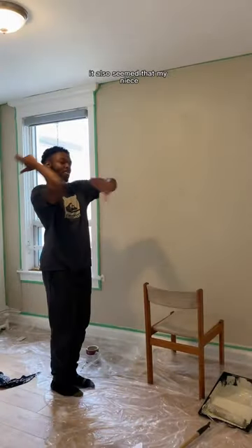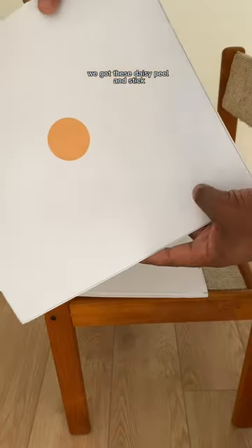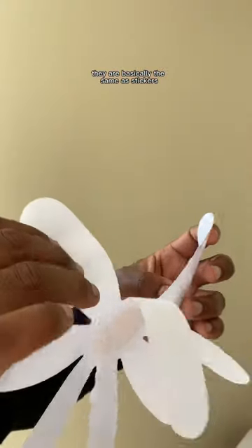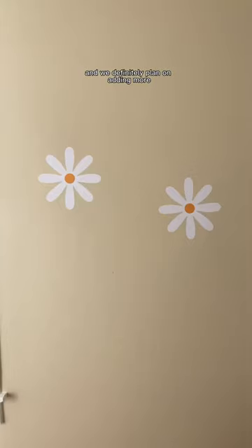It also seemed that my niece Ava really wanted to contribute to the design as she was watching me rearrange everything. We got these daisy peel-and-stick decals off of Amazon — they are basically the same as stickers and they're very renter-friendly. They turned out to be very cute, and we definitely plan on adding more.